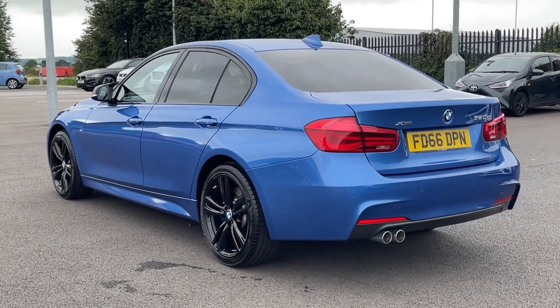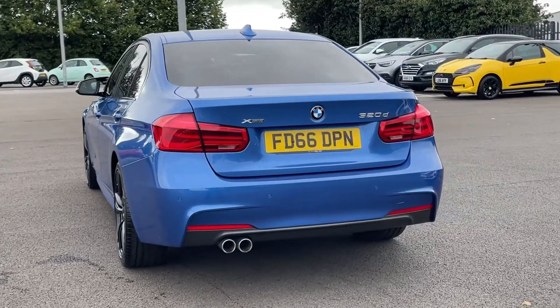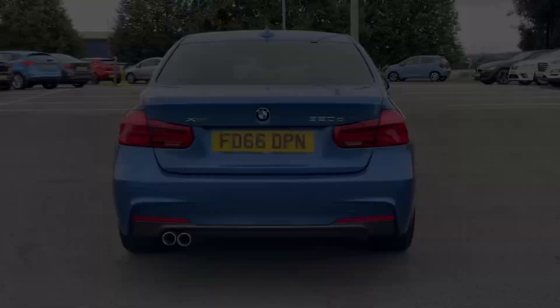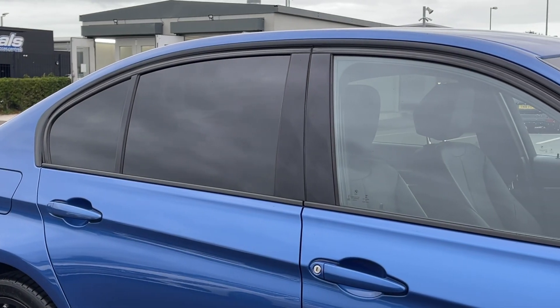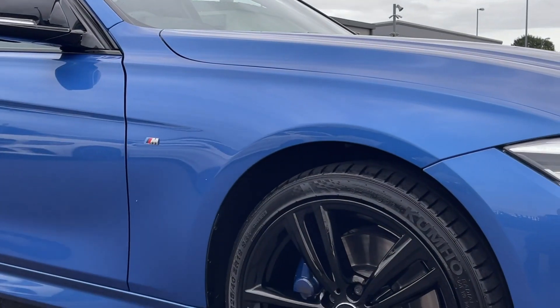The car comes from four previous owners with 61,000 miles on the clock and also boasts a partial service history. The car is finished in the fantastic Astro Blue metallic paintwork, which looks fantastic paired with the rear privacy glass, which comes as part of the £2,600 M Sport Plus pack.